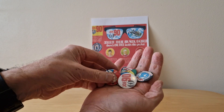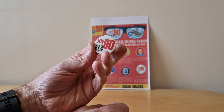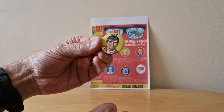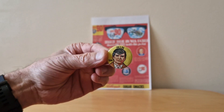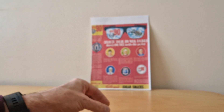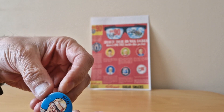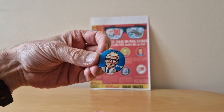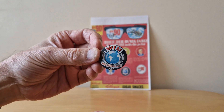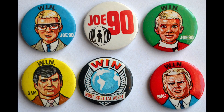Hopefully you managed to get all six. So this is the set here — I'll run you through them. You've got the Joe 90 logo badge, and you'll see it's a pin badge on the back as I mentioned. You have Sam. Here's Joe. There's Mac. Another one of Joe. And finally you've got the WIN badge as well — Most Special Agent. And this is the full set of six.